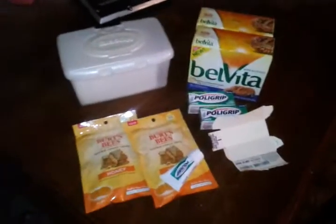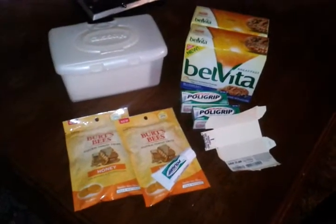Hey YouTube, this is my Walgreens haul for the part today. I went in and didn't have any register rewards to work with.